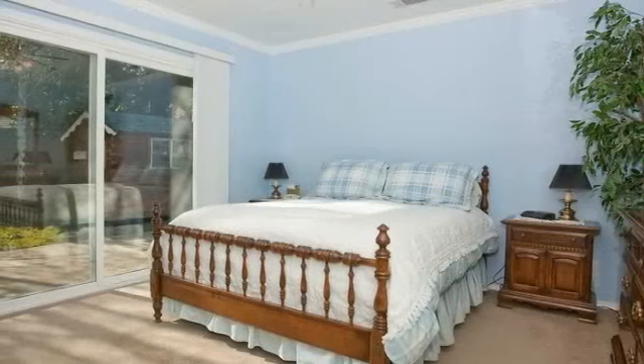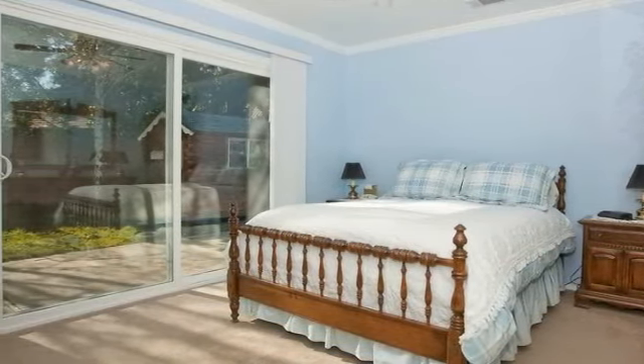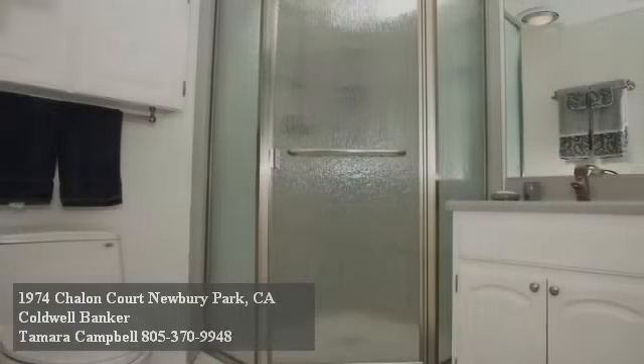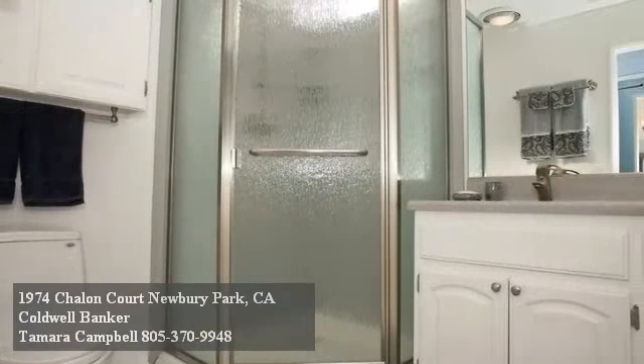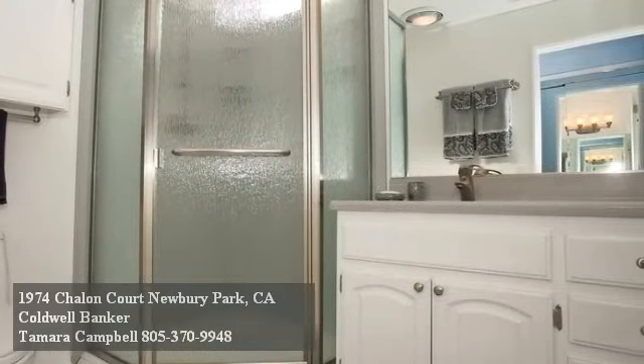New dual-pane windows and doors are throughout, including in the master bedroom whose sliders open onto the patio. These spacious sleeping quarters are complemented by a walk-in closet and a remodeled tile-floored bath that boasts today's favorite amenities.